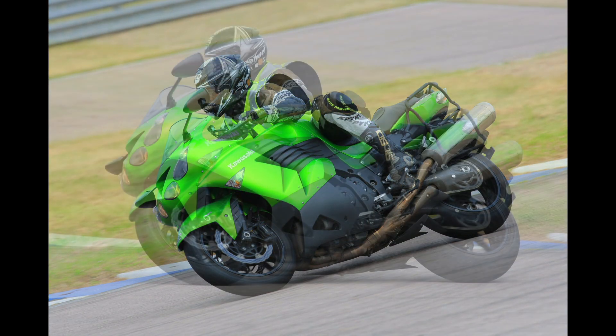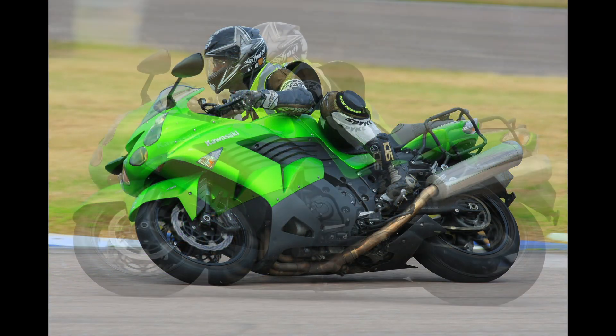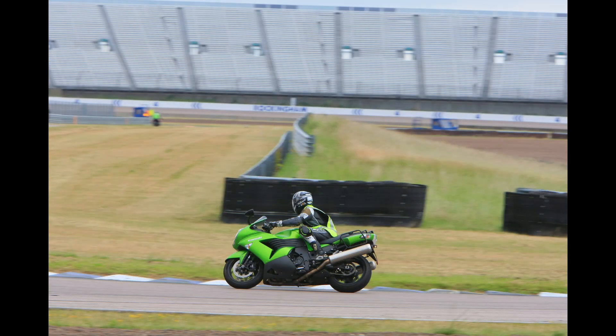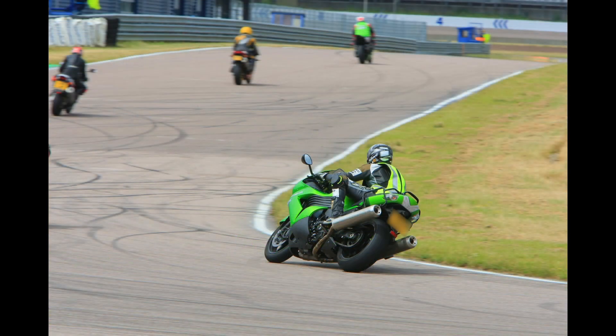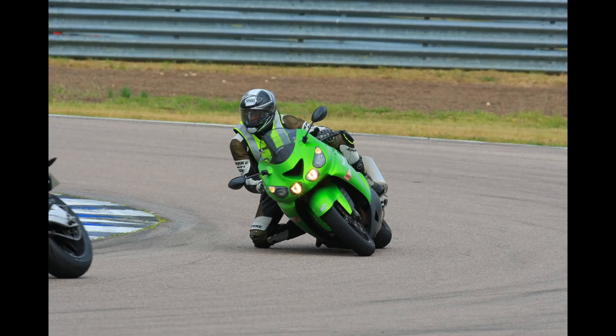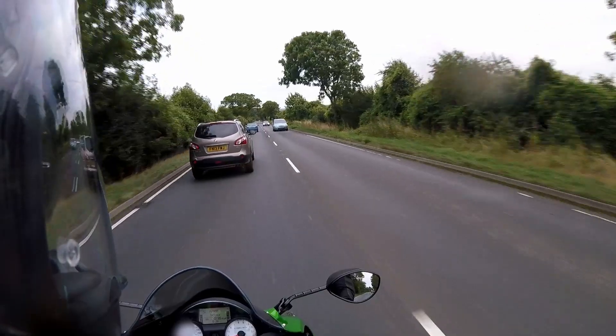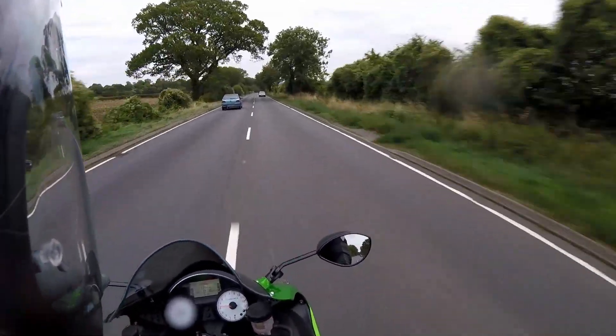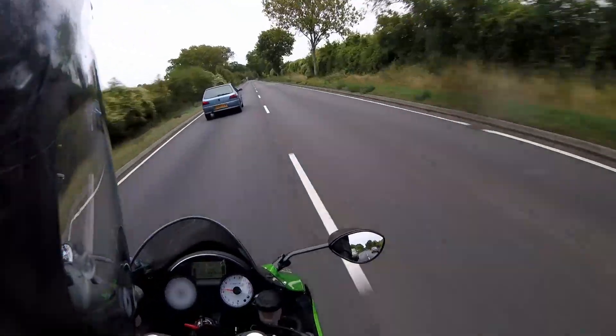I was curious to see how it would fare on track, so in 2015 I booked a couple of track day sessions at Rockingham. I had a blast, and proved to myself that it is possible to get your knee down on the ZZR. The bike is massively powerful, but delivers it with turbine-like smoothness. Overtakes are only a throttle twitch away.